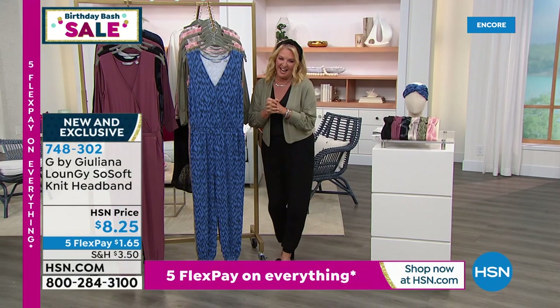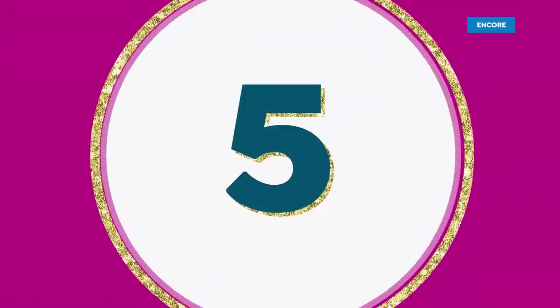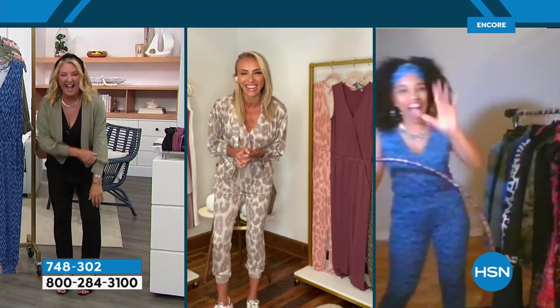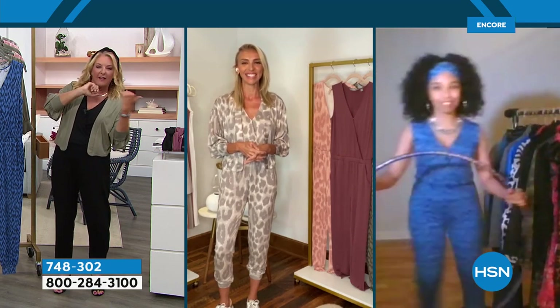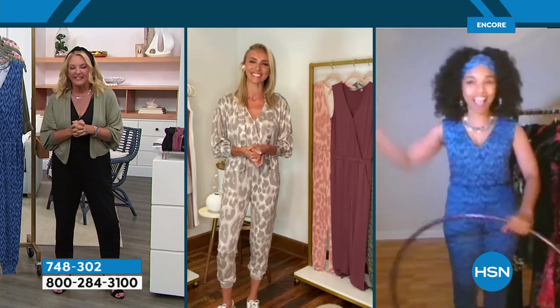We have another gal joining us tonight. I hope she has her hula hoop. Rumor has it she brought her hula hoop. LaShawn, hi, welcome back! Juliana, one of your favorite super fans is here. Hey! Hi Suzanne. Nice to meet you and happy birthday Suzanne. Thank you!